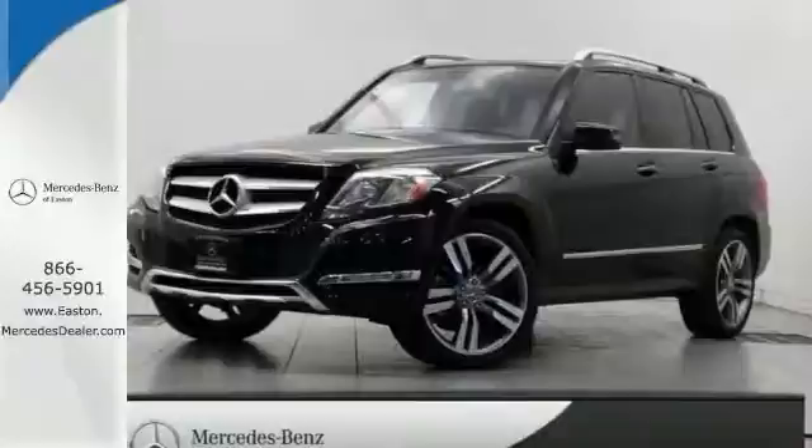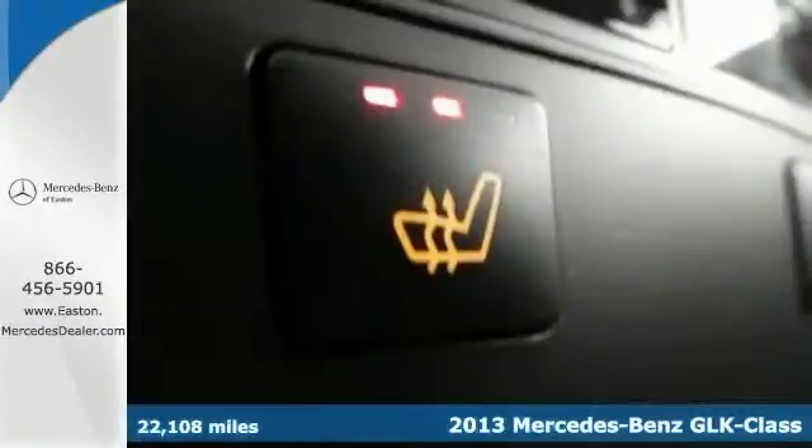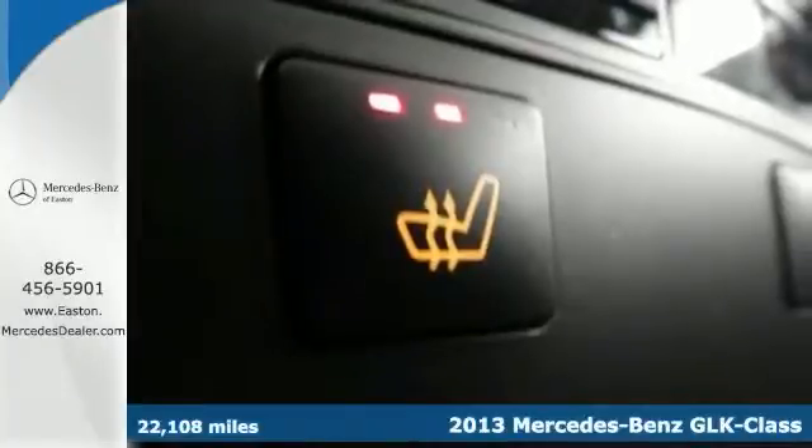Click the link below to schedule a test drive. Picture yourself behind the wheel of this gorgeous 2013 Mercedes-Benz GLK 350 and just imagine the possibilities.